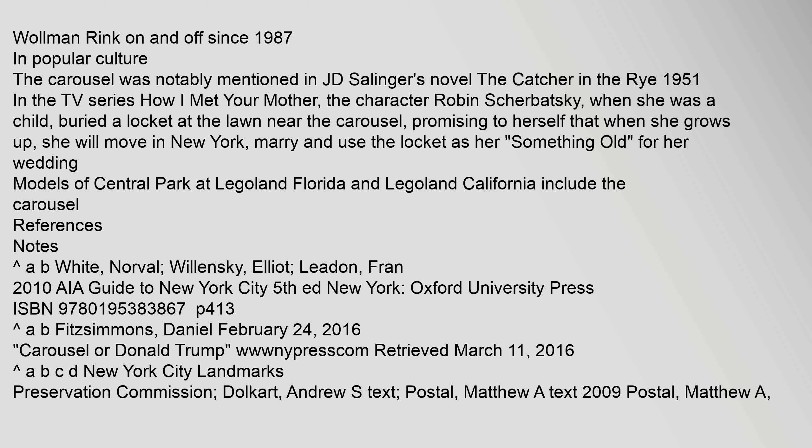In popular culture, the carousel was notably mentioned in J.D. Salinger's novel The Catcher in the Rye (1951). In the TV series How I Met Your Mother, the character Robin Scherbatsky, when she was a child, buried a locket at the lawn near the carousel, promising herself that when she grows up she would move to New York, marry, and use the locket as her something old for her wedding.